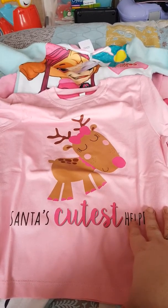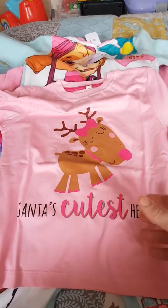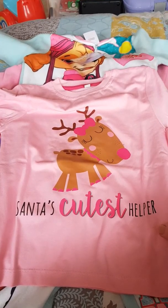Some of these you could get personalised, but I didn't choose to get them personalised because I thought once you'd worn them and grown out of them, I can sell them on a lot easier if they're not personalised.